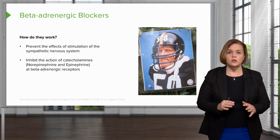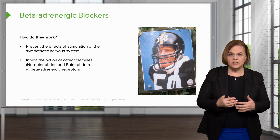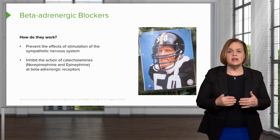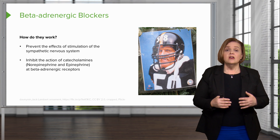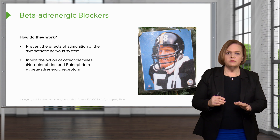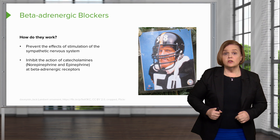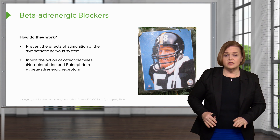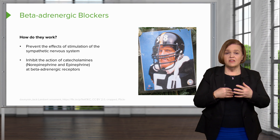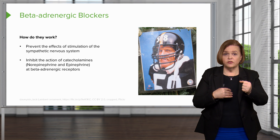It blocks the action of the catecholamines — like epinephrine, think of it like adrenaline. Norepinephrine is another catecholamine at these beta adrenergic receptors. In a healthy body, say you're afraid, something happens, your body kicks into high gear. Your adrenal medulla squirts out these substances, they race through your body, they hit the receptors on your heart, and they make it pump harder and faster. That's what norepinephrine and epinephrine do.